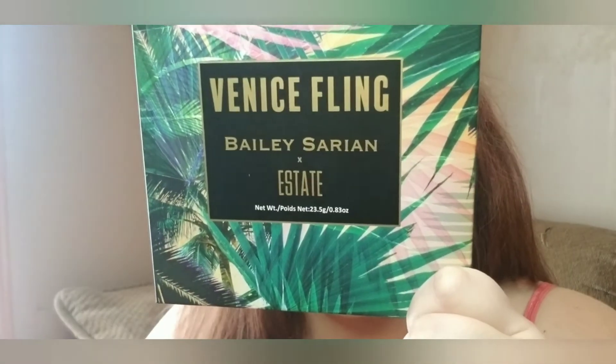Here are the finished eye looks using the Bailey Serian Estate palette, Vegas Fling. What do you think? I don't really care for this one, but I stayed true to what I said I was going to do, which was doing two different eye looks on both days. So that is what I have done. I do kind of like this one.